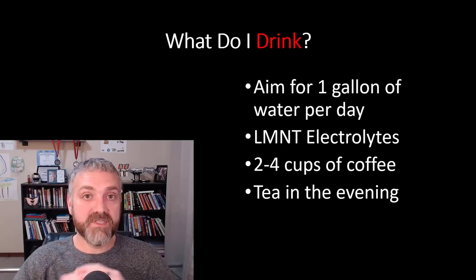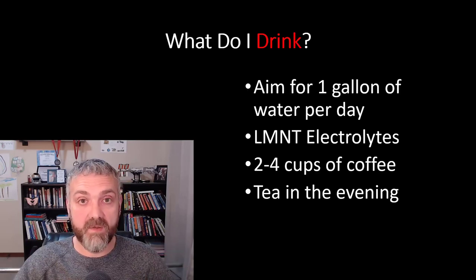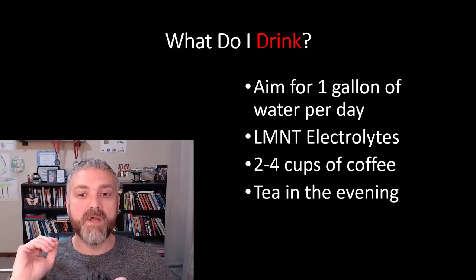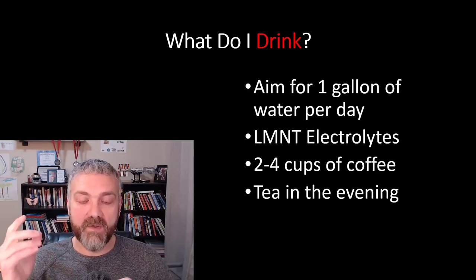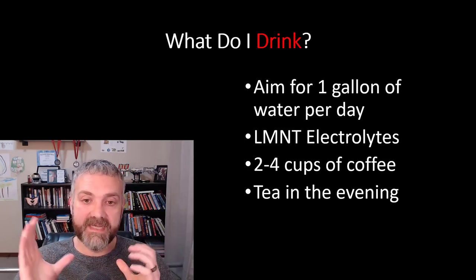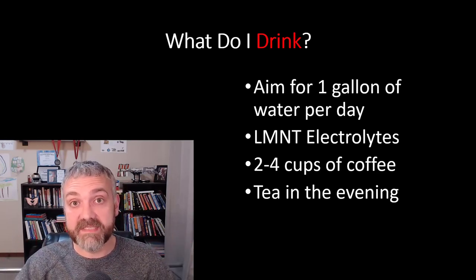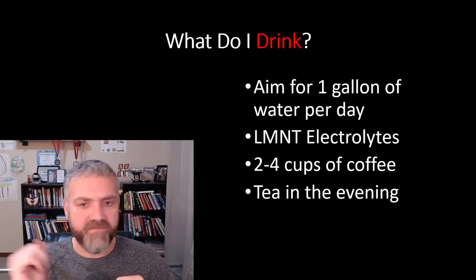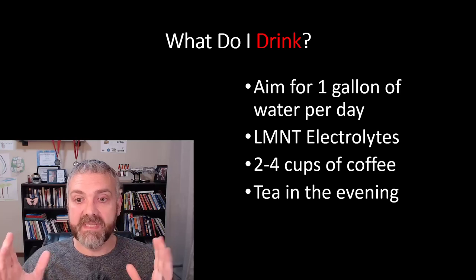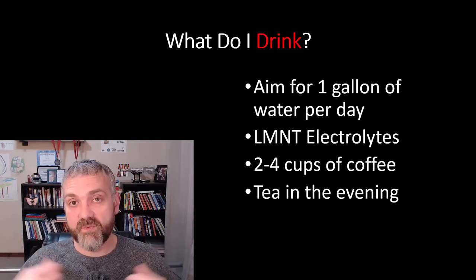What do I drink? I drink a lot — whether fasting or eating, I always have a water bottle with me. I aim for around a gallon of water a day. Electrolytes are very important. At home I mix my own concoction of sodium, potassium powder, and magnesium supplements. The LMNT electrolyte brand is something I'm really starting to like — I take those with me when out of the house, maybe one or two a day depending on how I feel. I also have coffee and tea in the evening — decaffeinated tea because caffeine impacts my sleep. Coffee and tea are both fine even with clean fasting; they can actually accelerate autophagy, one of the health benefits of fasting.